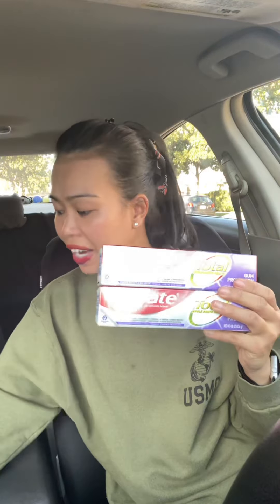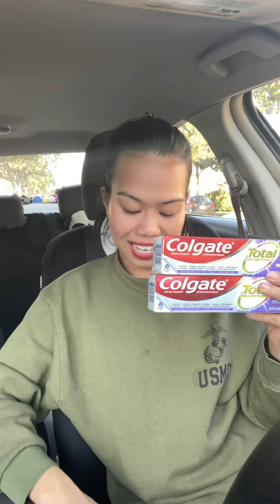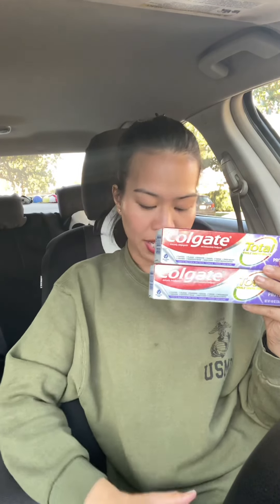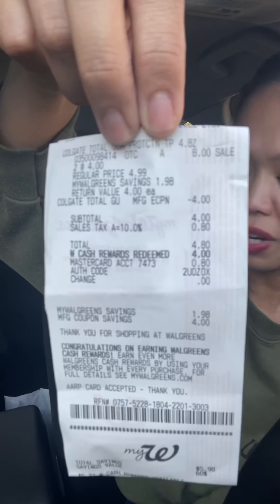That gets you seven free toothbrushes and a $6 money maker, which is awesome. The last oral care deal I wanted to share: these Colgate toothpastes are 4.8 ounces each, on sale for $4 each. When you buy two you receive $4 in Walgreens cash. So pick up two — that's $8 — and we have a $4 digital coupon in your account. Clip that, and after the coupon you're gonna pay $4 in cash or points, then receive $4 in Walgreens cash.